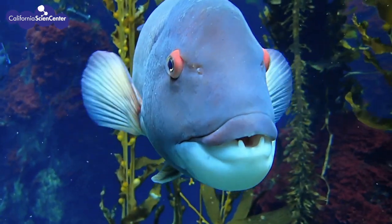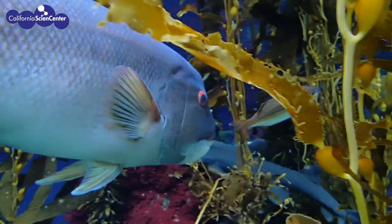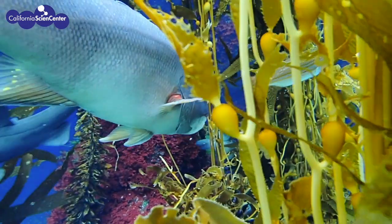Now that we've learned a little something about how they taste, I think it's time for the sheephead to go find some food. Thanks for watching! Bye!